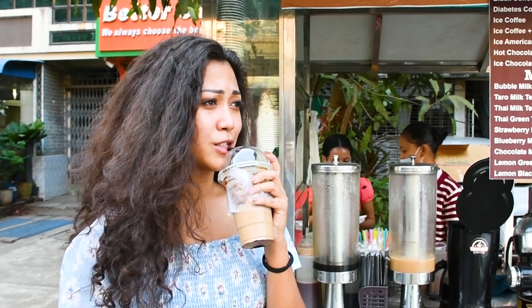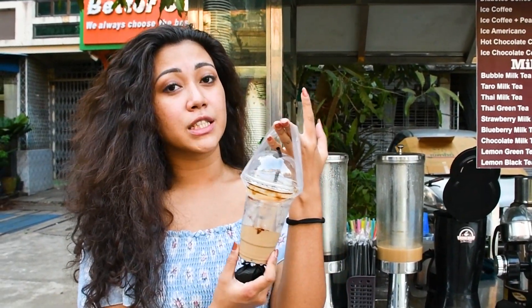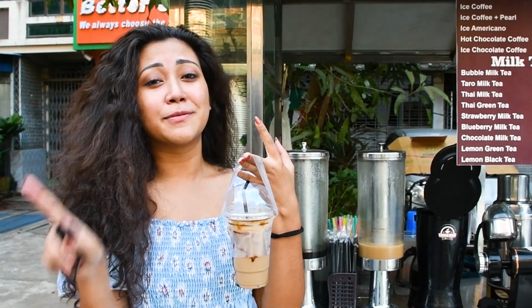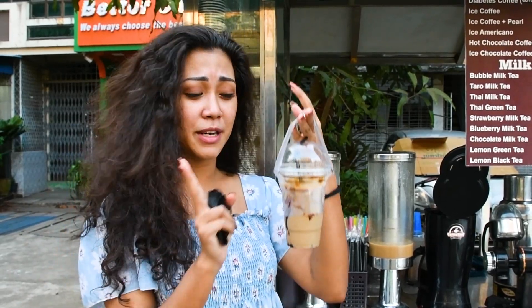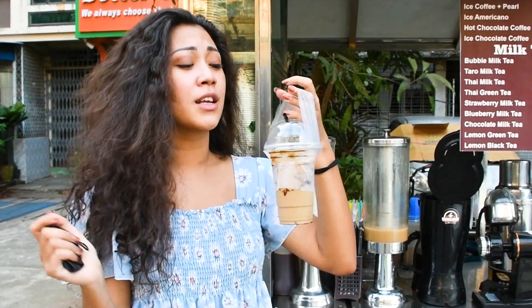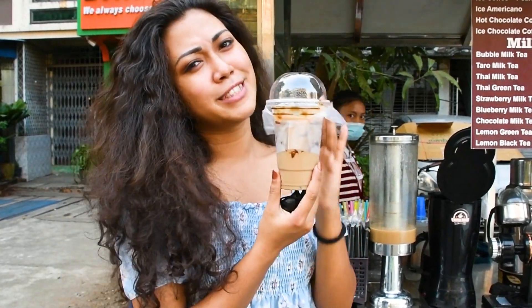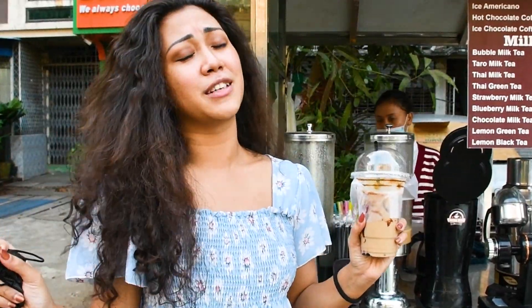This coffee only costs 1,000 kyats, which is about 70 cents. Of course Starbucks is going to be more expensive, but in Myanmar we have this organic one that's so good — similar quality — and only costs you about 70 cents. It's cheap, it's tasty, it's perfect!